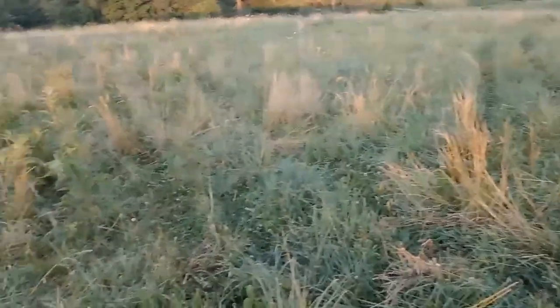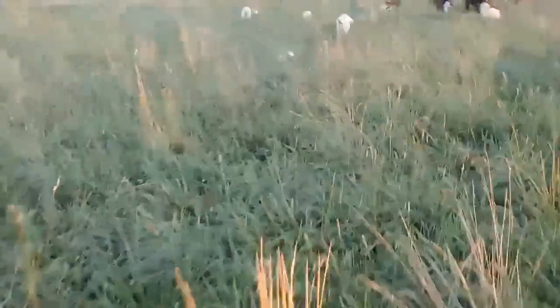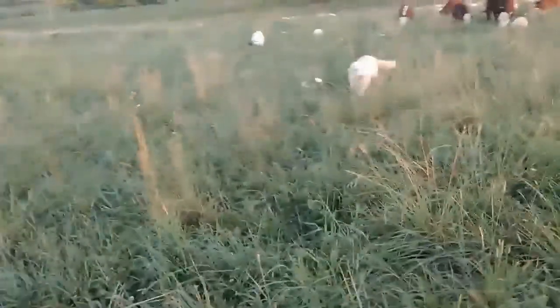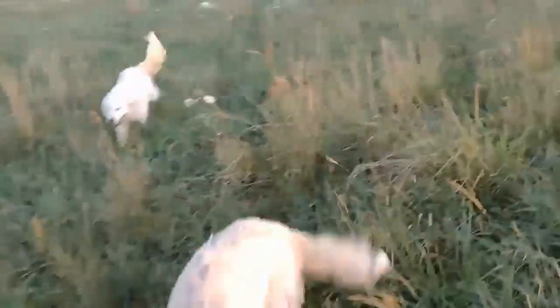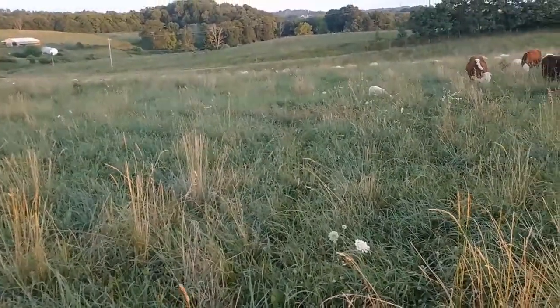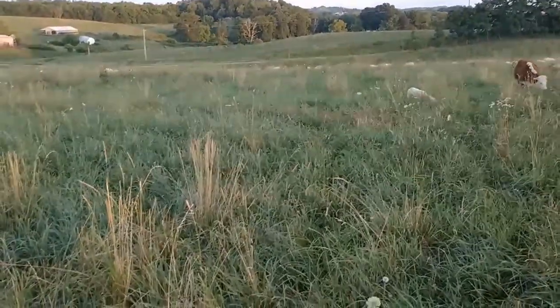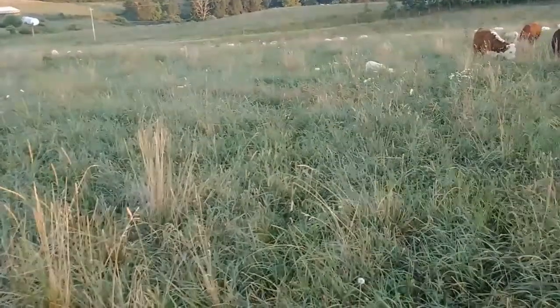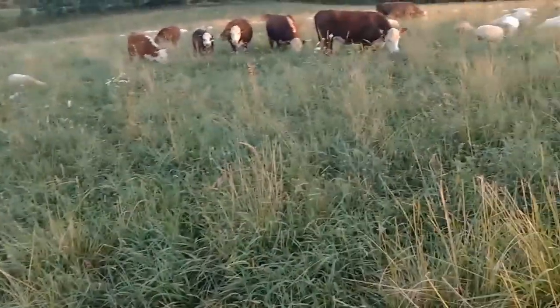I guess I just need to complain about it on a video sooner to get us some rain. This is the field they're going into next. I have pictures of this field from when we grazed it last time — right about in this vicinity it didn't hardly look like it was grazed, but down where you can see it over the edge, that area was completely trampled, just flattened, and now it's almost knee-high clover down there.